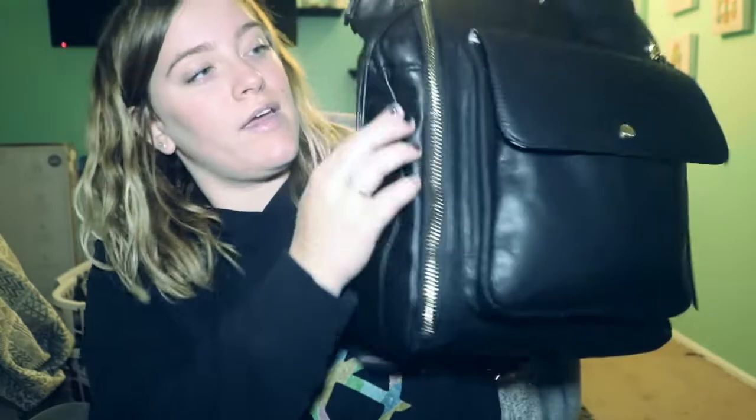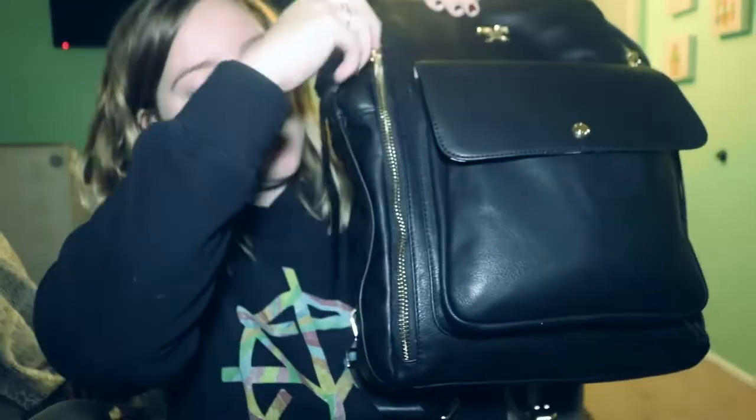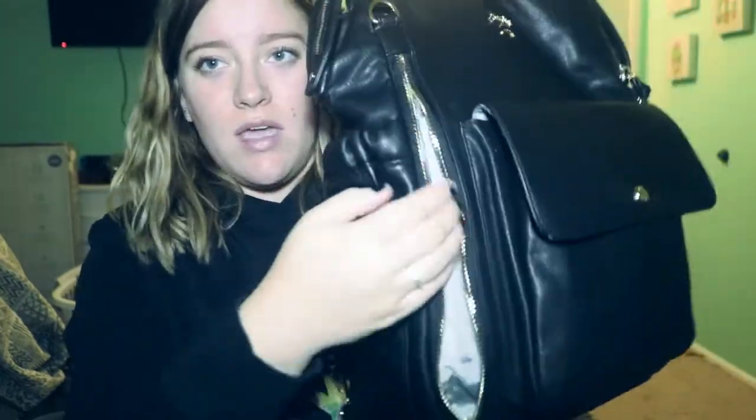So for these side zipper pockets, they just zip down like this and they're short pockets. The only thing I have in these is two things of hand sanitizer - especially because of COVID, but hand sanitizer is always good to have. They go about this far and there's one on both sides, the same exact thing.